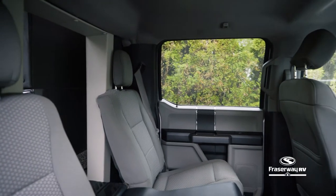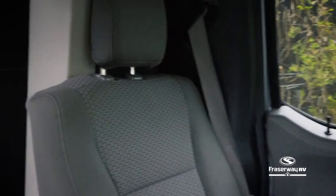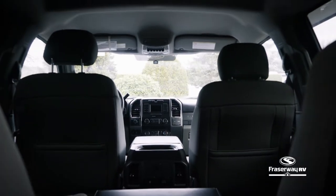This RV features four front-facing seats with three-point seatbelts that securely fasten your passengers during your on-road adventure.